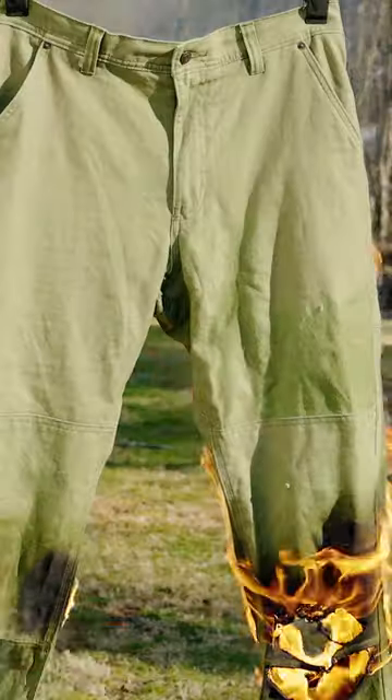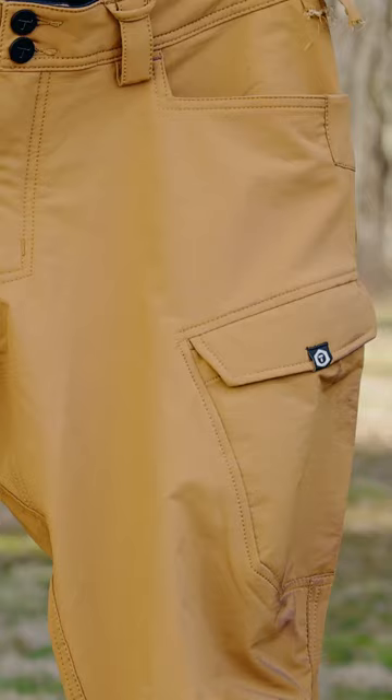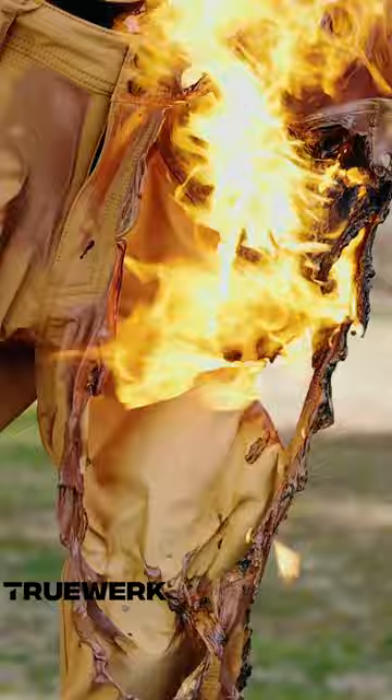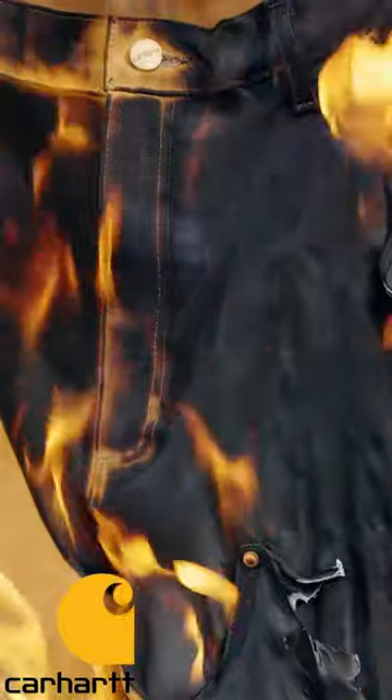Now looking at the results, it's pretty clear that the Carhartt was the strongest of the bunch, taking the most pressure to pull apart. The Snickers with its Cordura seem to be the most puncture resistant. And of course, fire resistance goes to the 1620 — but this only tells part of the story.